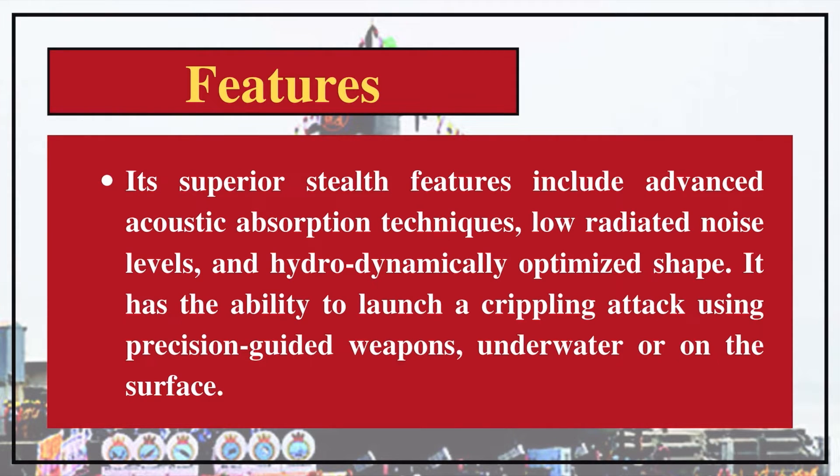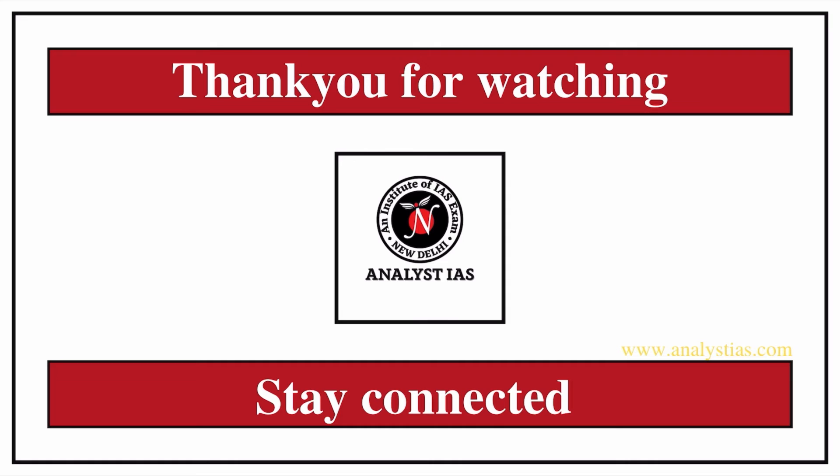Its superior stealth features include advanced acoustic absorption techniques, low radiated noise levels, and a hydrodynamically optimized shape. It has the ability to launch a crippling attack using precision-guided weapons, underwater or on the surface. That's all for today — stay connected for more such important videos. Thank you.